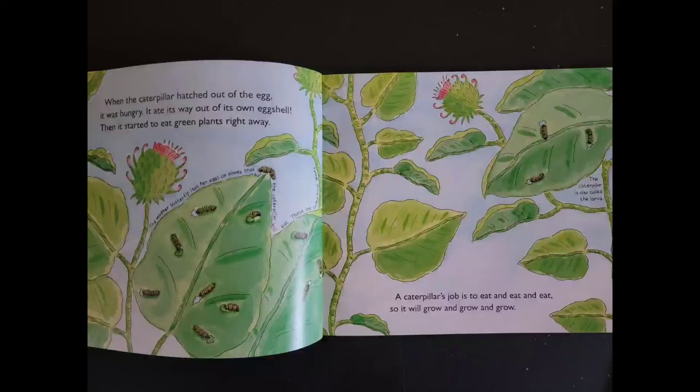When the caterpillar hatched out of the egg, it was hungry. It ate its way out of its own eggshell. Then it started to eat green plants right away. The mother butterfly lays her eggs on plants that the caterpillar will eat. These are called host plants.